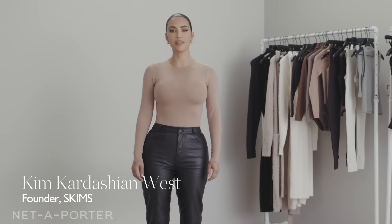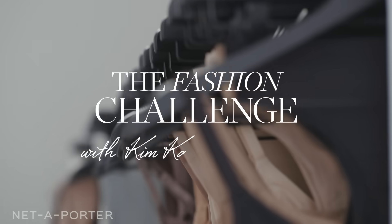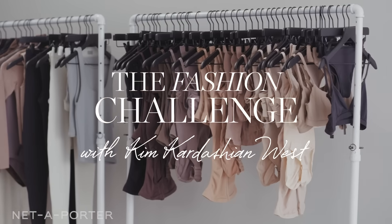Hi, it's Kim Kardashian West, and I'm here with Net-A-Porter doing the Fashion Challenge. I'm going to pick three looks from our SKIMS collection and see how I can mix them up and wear them for different occasions.